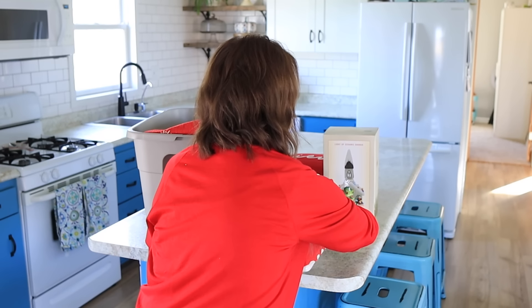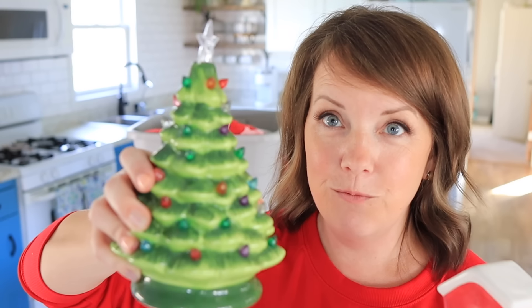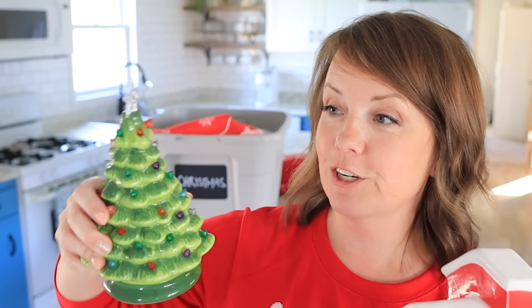Next to the barn, they also had these mini trees. This is like a reproduction of something you maybe had growing up — my mom has the big version. So this is just a small one, and of course it lights up and has pretty little lights. How cute do those look together?